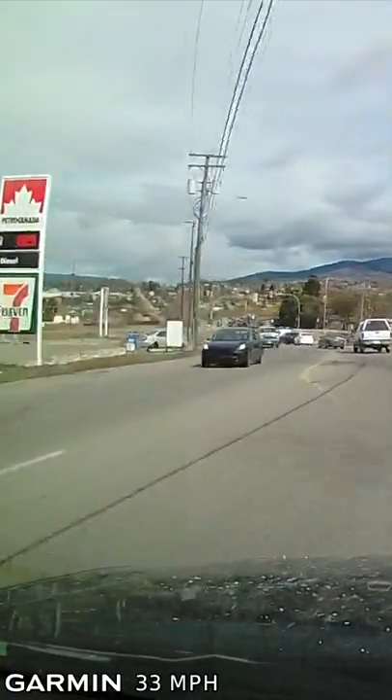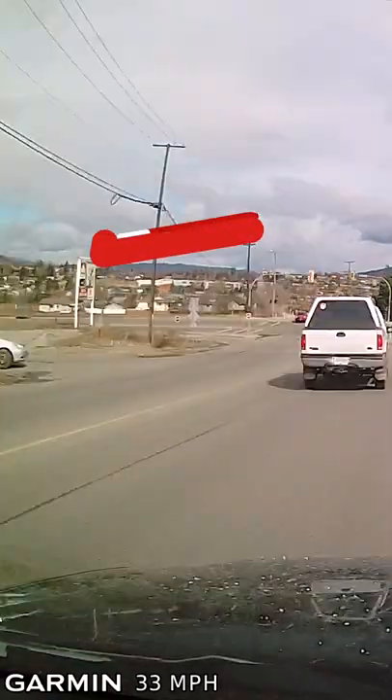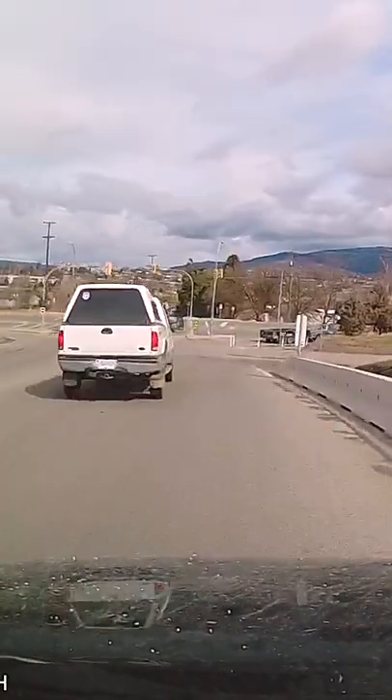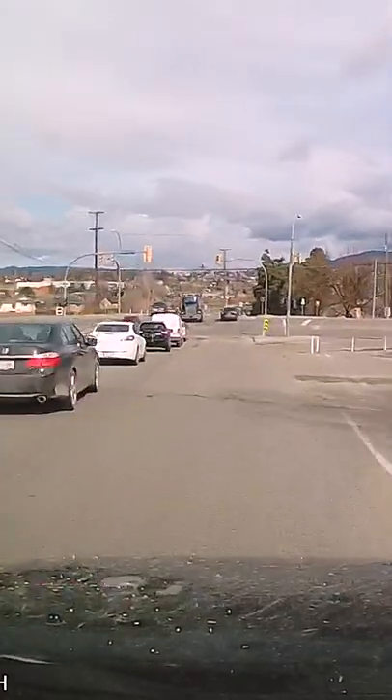Two potential hazards approaching this busy, backed up intersection. First, the pickup truck is blocking your view and the vehicle could pull out of the fuel station. Cover the brake and be ready for that hazard.